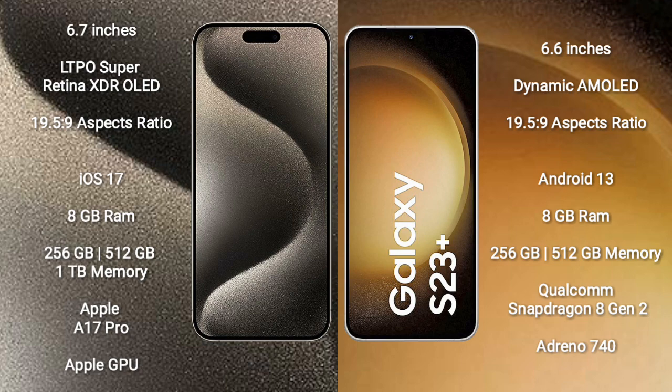The iPhone 15 Pro Max runs on the iOS 17 operating system, while the Samsung Galaxy S23 Plus runs on Android 13. The iPhone 15 Pro Max comes with 8GB RAM and 256GB, 512GB, or 1TB internal storage, powered by the Apple A17 Pro Bionic processor and Apple GPU. The Samsung Galaxy S23 Plus comes with 8GB RAM and 256GB or 512GB internal storage, powered by the Qualcomm Snapdragon 8 Gen 2 processor.